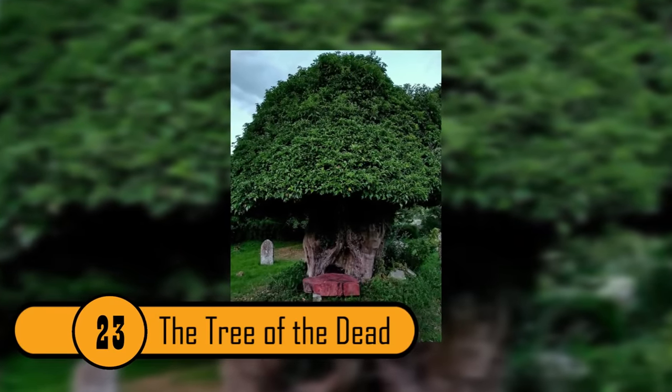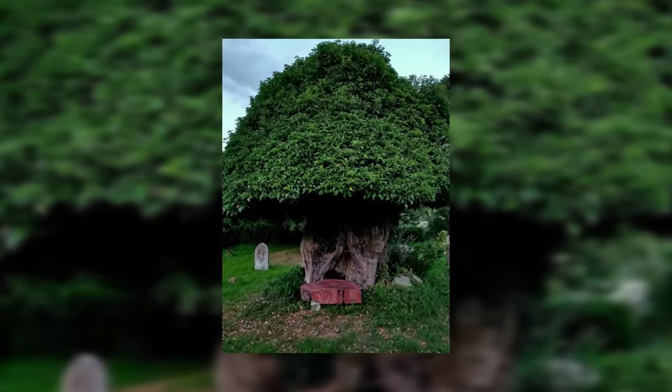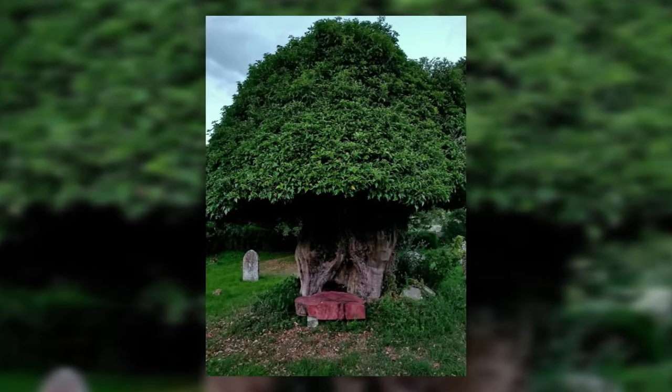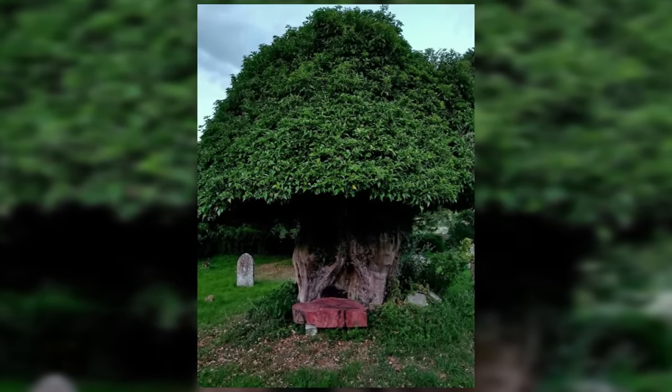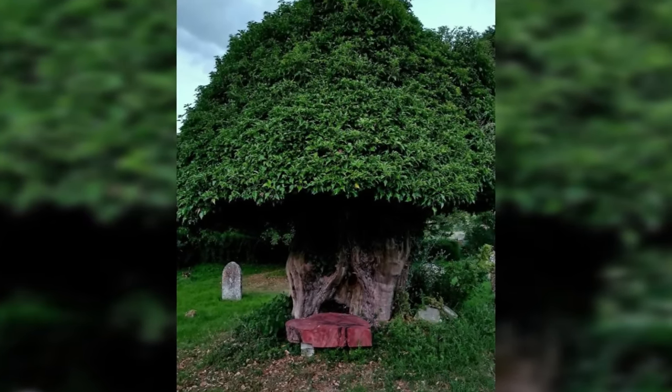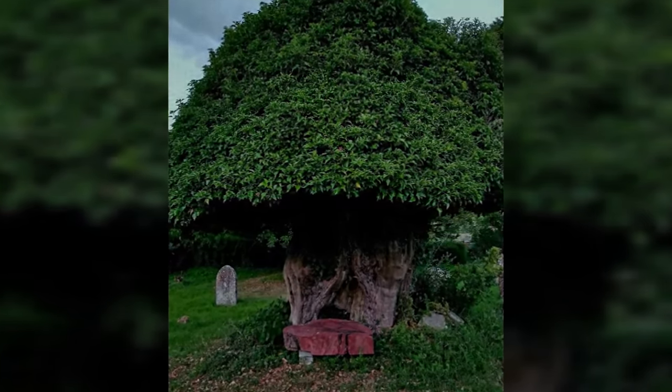The Tree Of The Dead. The fact that this tree is surrounded by old headstones is creepy enough. When you look closely at the tree itself, it looks like the face of a ghoul. This tree looks like the tree of the dead, and it's very scary.